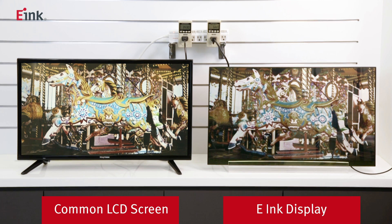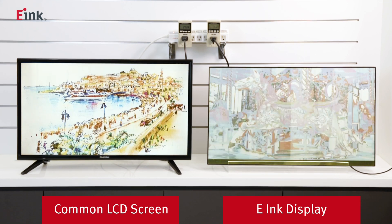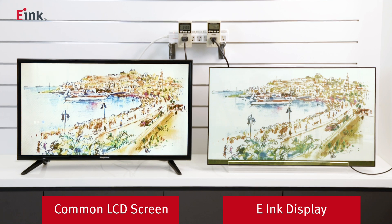Here we have prepared a common LCD display to compare the difference in power consumption between e-paper and LCD displays. We have a 32-inch LCD display and a 32-inch digital paper display, each connected to a watt meter to monitor power consumption.